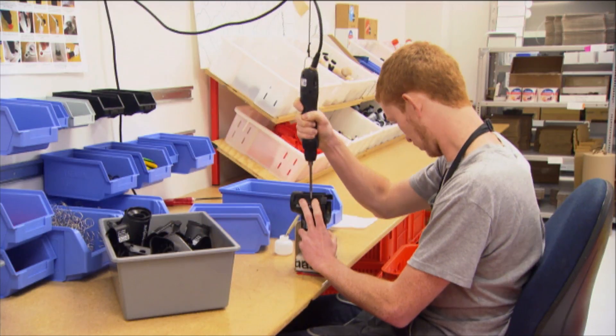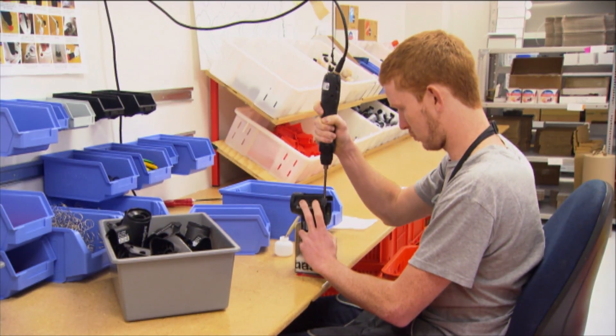We're making self-resetting traps. We've got a gas powered trap for possums, and a gas powered trap for rats and stoats. It's pretty core technology that we've created over the last eight years, and now we're using that technology to target a whole bunch of different species.